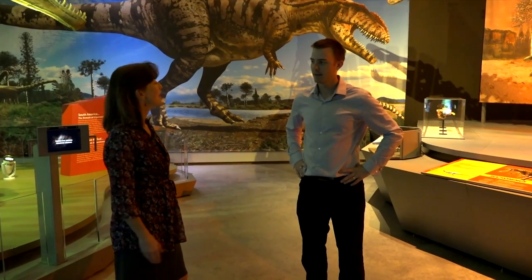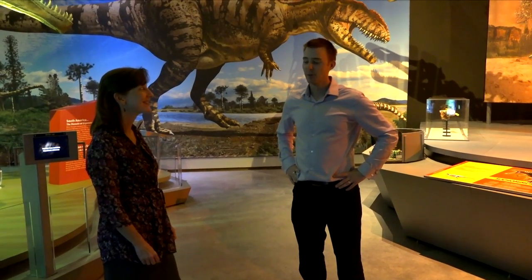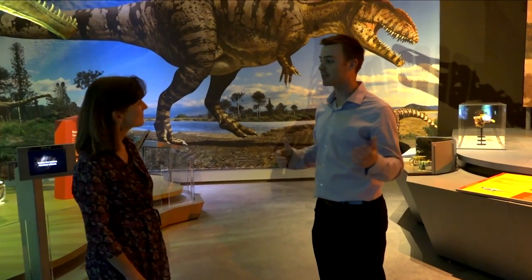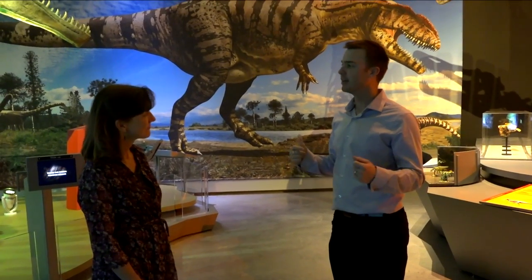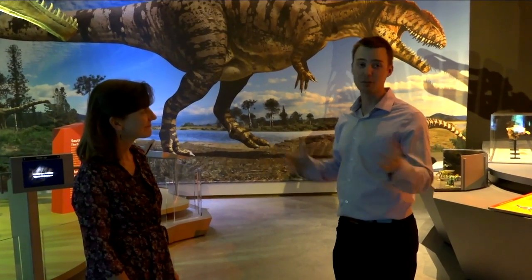So, who would have won — T-Rex or Giganotosaurus? I hope I've given you some food for thought as far as weighing the pros and cons. But I'd encourage everyone to come down for themselves and compare these two animals side by side and make up their own minds.